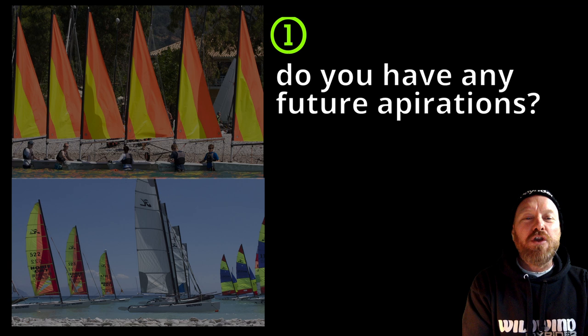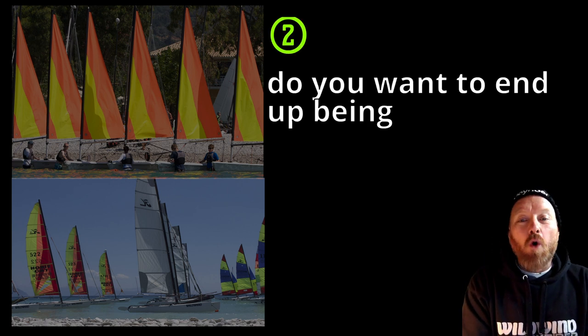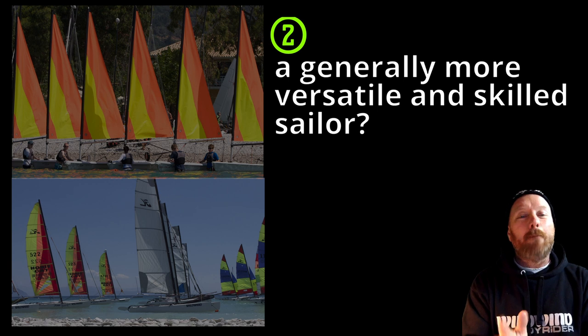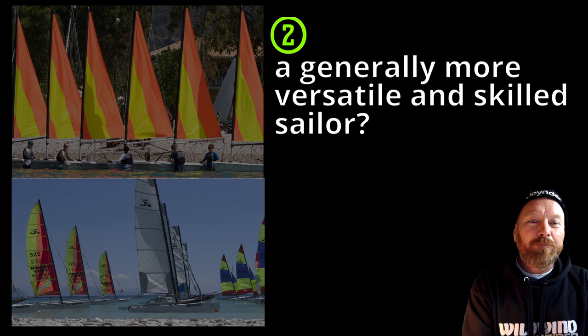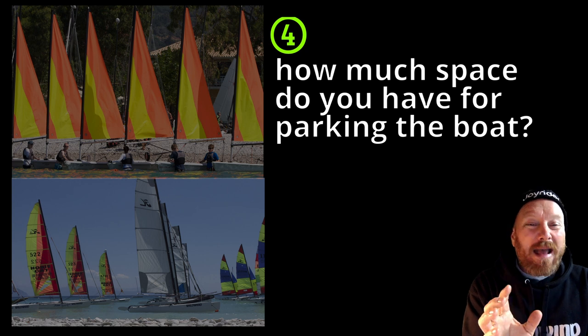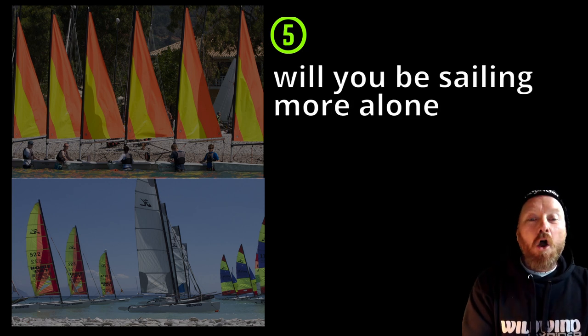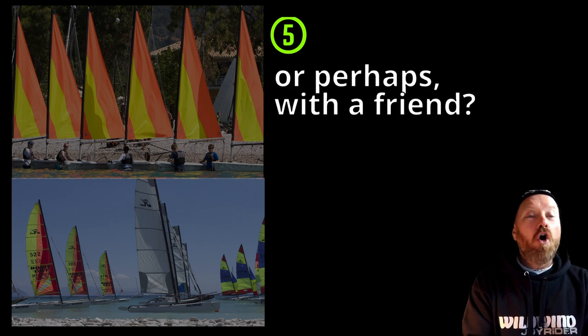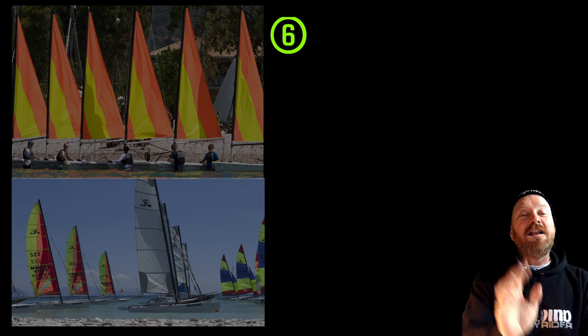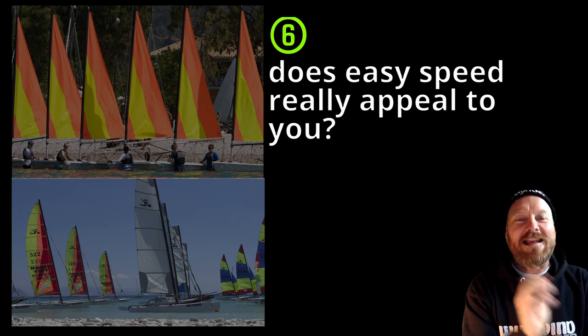Do you have any future aspirations? Is your heart set on becoming a catamaran sailor? Number two: do you want to end up being a generally more versatile and skilled sailor? Number three: how much space do you have to go sailing? Number four: how much space do you have available for parking the boat on land? Number five: will you be sailing more alone or perhaps with a friend or family member? And number six, most importantly: does easy speed really appeal to you?